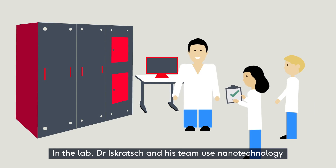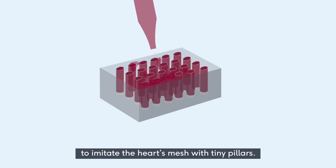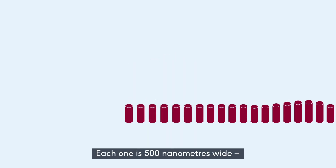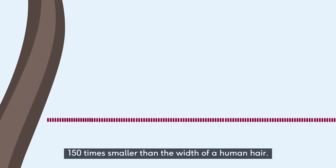In the lab, Dr. Iskrach and his team use nanotechnology to imitate the heart's mesh with tiny pillars. Each one is 500 nanometers wide — 150 times smaller than the width of a human hair.